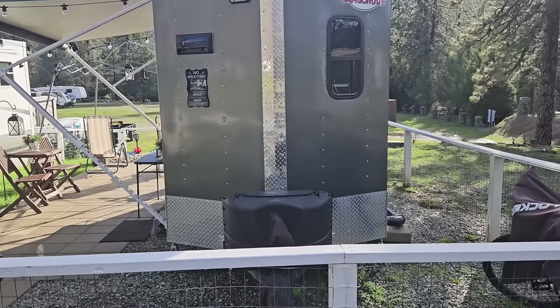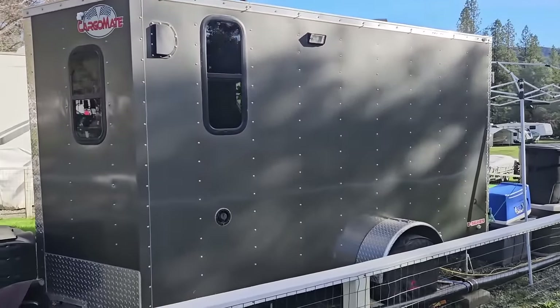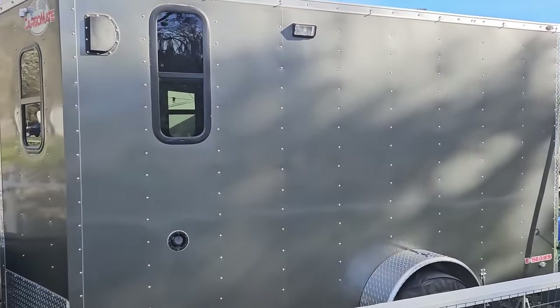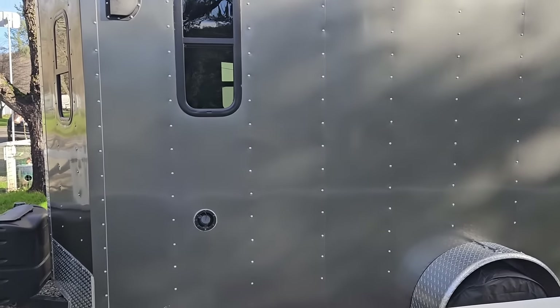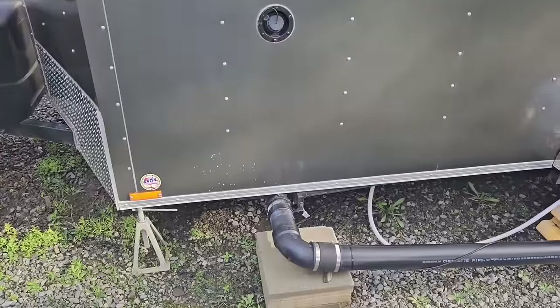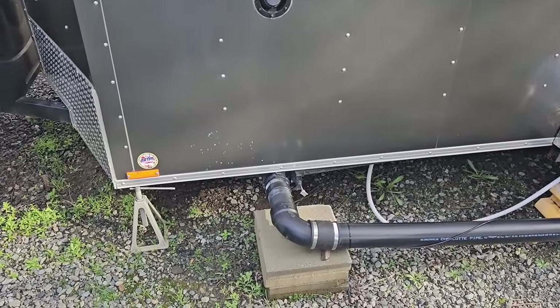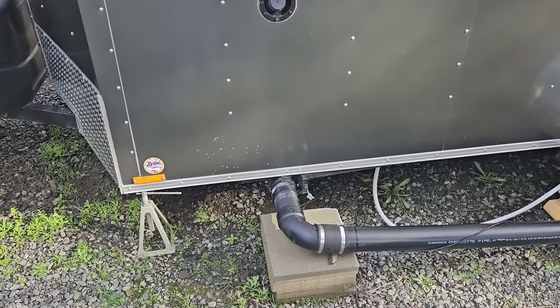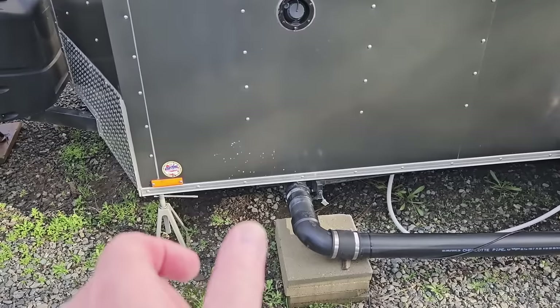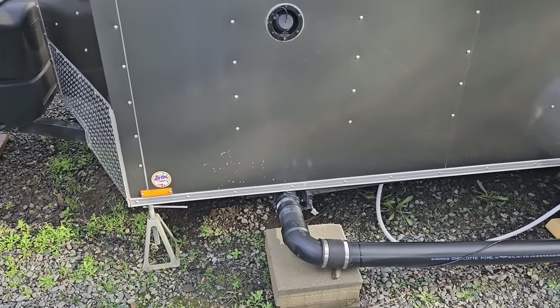On the front we have two 20-pound propane tanks. I live off of gravity water tanks, so this is where I fill my water. And that is my sewer connection. When you stay in this park longer than three months, you have to have a rigid sewer line connection. So while it just screws on like a regular flexible RV sewer hose, it is a rigid line.